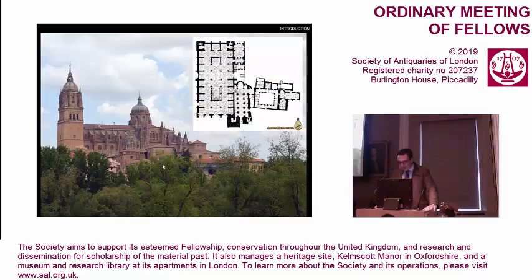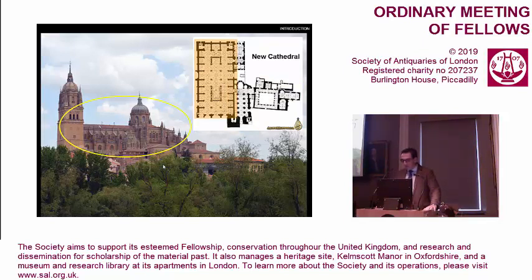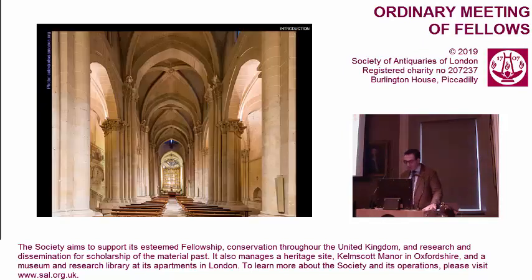We must say cathedrals in the plural, because in Salamanca there are two cathedrals, built side by side: the old cathedral, which is a Romanesque building from the late 12th century, and the new cathedral, which is a late Gothic building from the 16th century. When the decision was made to build a new cathedral to replace the medieval and already old-fashioned one, this was not done by replacing the old building with the new one, but by preserving the old building in the first place to enable continuity of cult, and finally to serve as the parish church for the cathedral. This is why the Romanesque Cathedral of Salamanca turned into a sort of fossil that nowadays still has almost all its medieval features. These include the richest collection of Gothic wall paintings to be found in any Spanish cathedral, dating from the 13th century to the 15th century.